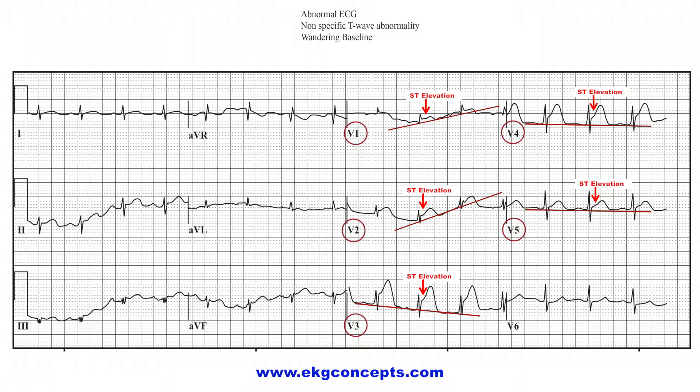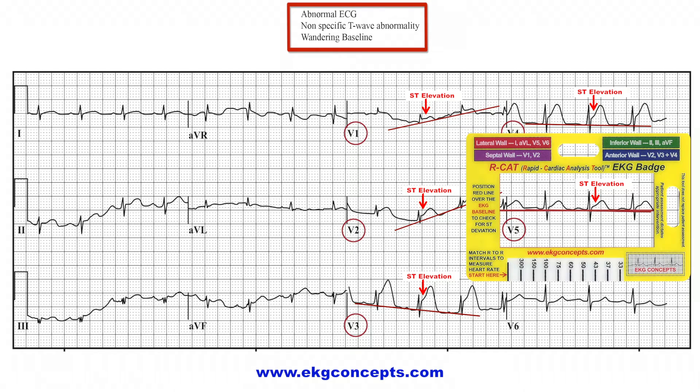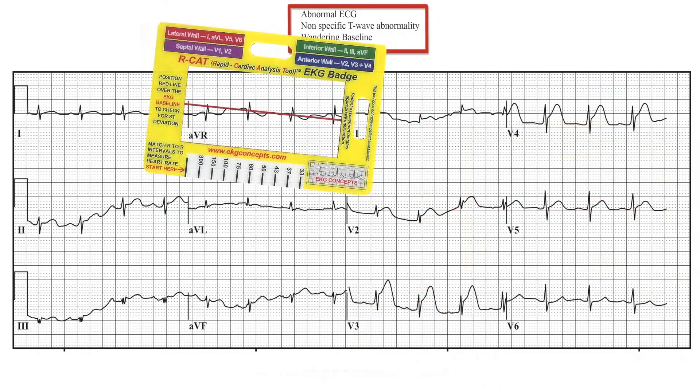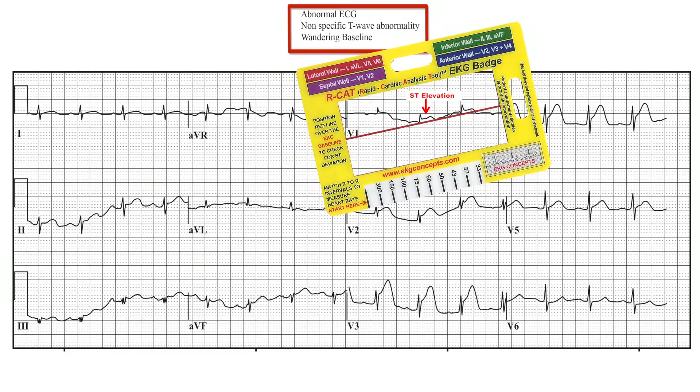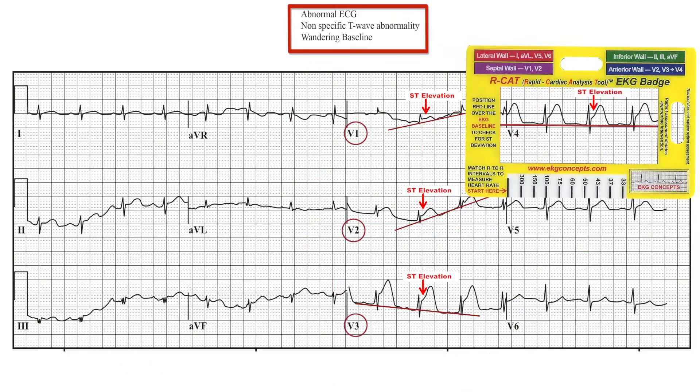In this emergency situation, when time is of critical importance, medical personnel relied only on the inaccurate computer printout. If the RCAT EKG badge — always available at your fingertips to interpret EKGs — had been used, this poor outcome could have been avoided. It only took 45 seconds with the RCAT EKG badge to show an accurate interpretation of anterior septal wall MI.